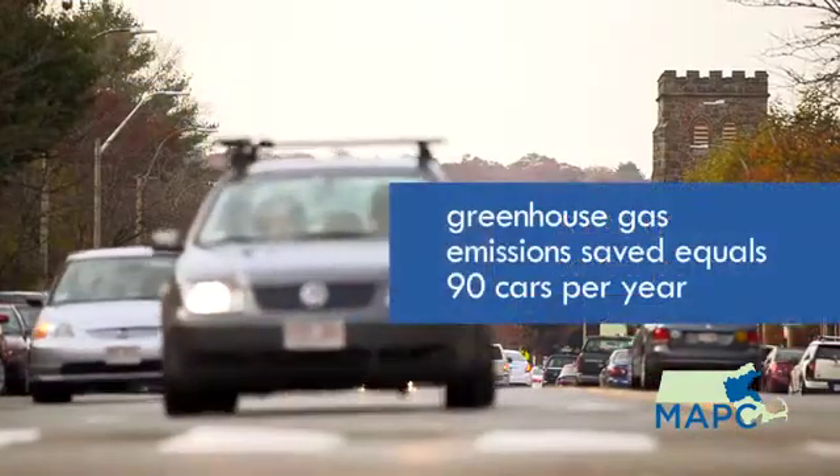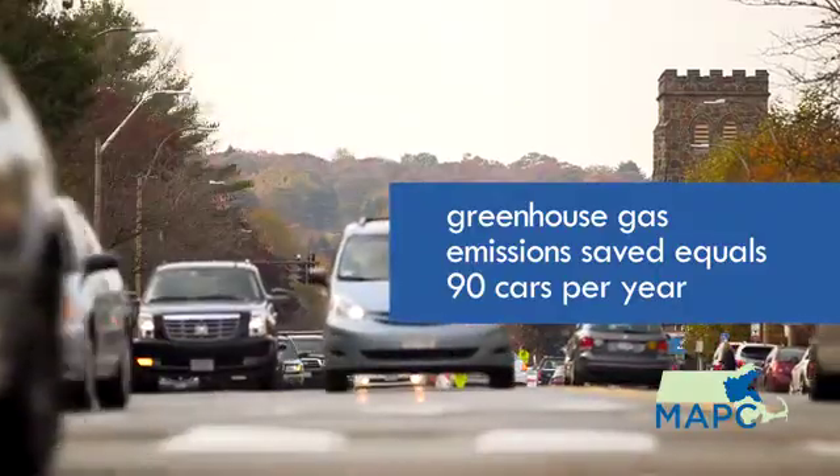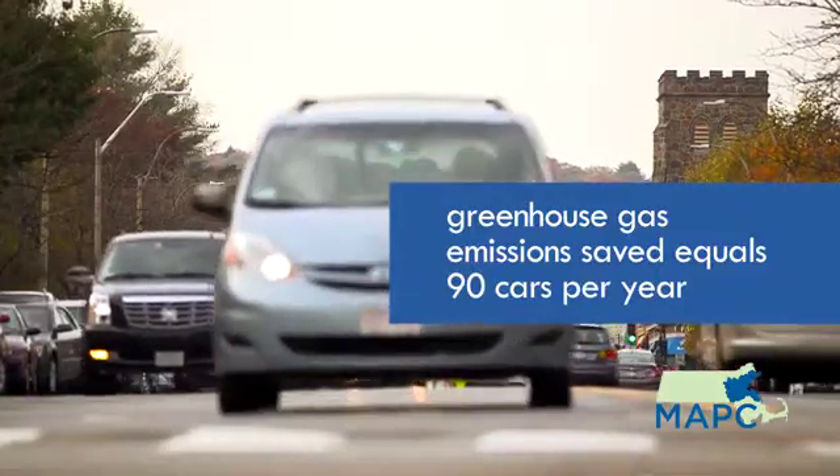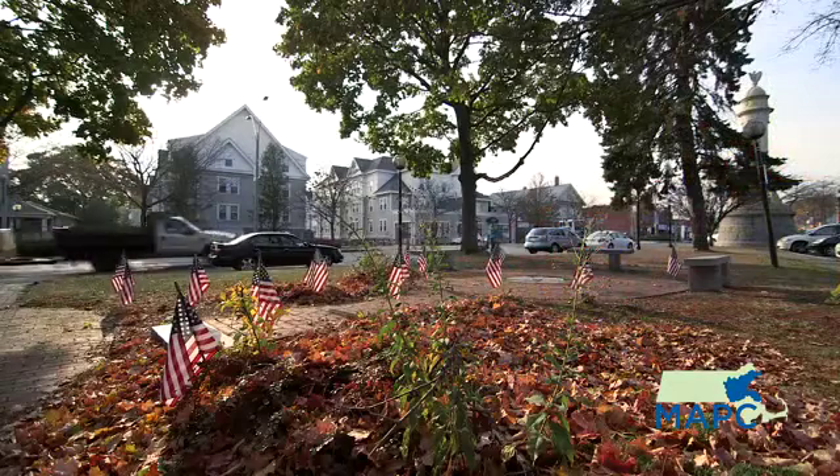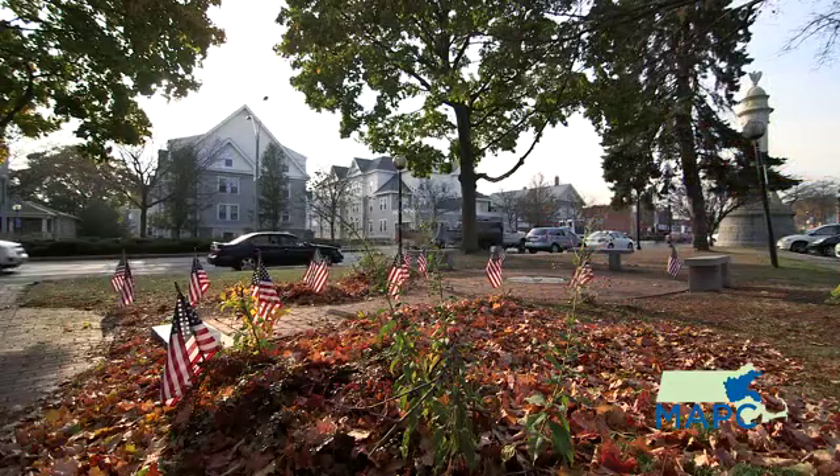That also equates to taking 90 cars off the road per year. To put it in a different context, there's a great environmental and energy savings impact by making this change from high pressure sodium to LED street lights.